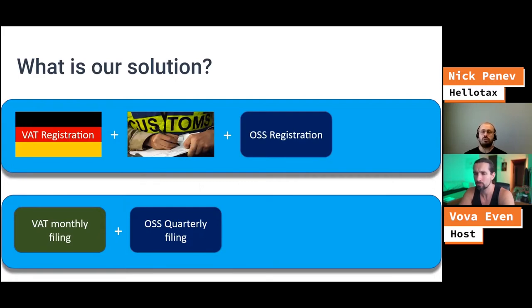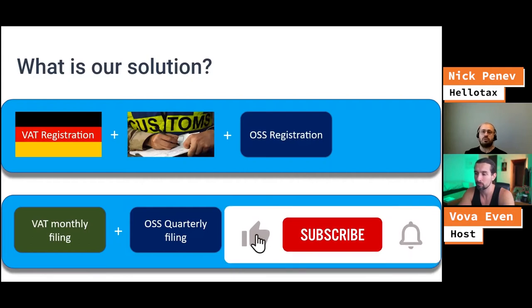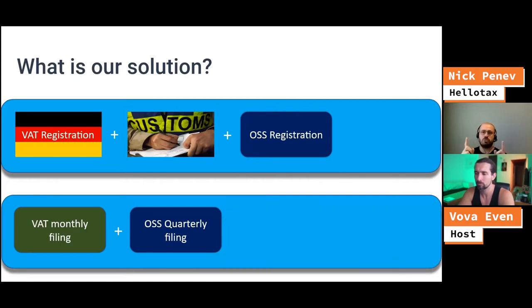And deliver it to B2C clients across Europe without the need to do multiple registrations. Meaning that instead of doing 27 registrations for VAT, you have only one, which is a great way for new sellers to expand because you don't have to deal with bureaucracy in multiple markets. You just need one VAT, one one-stop shop, and you can sell to anybody in Europe.